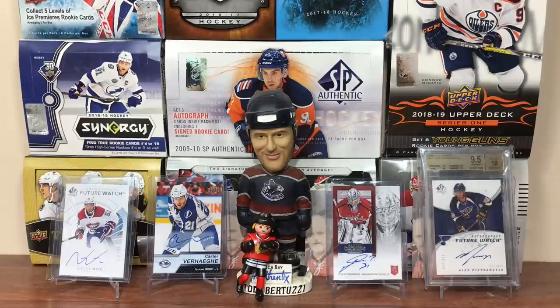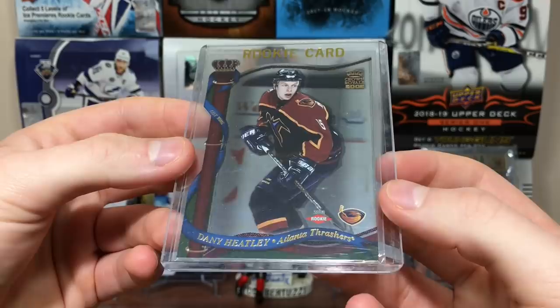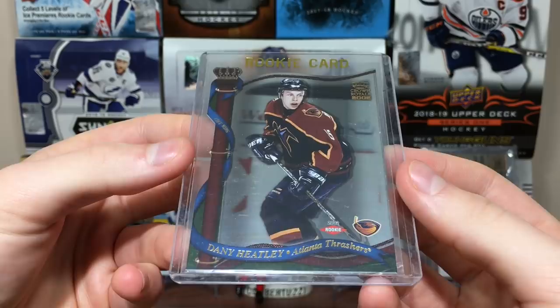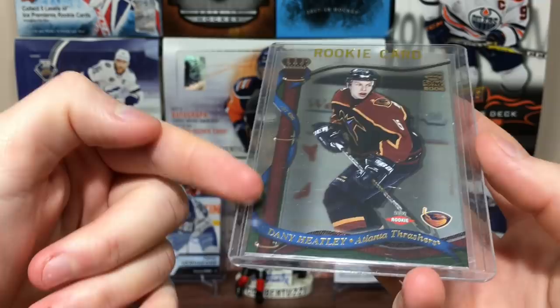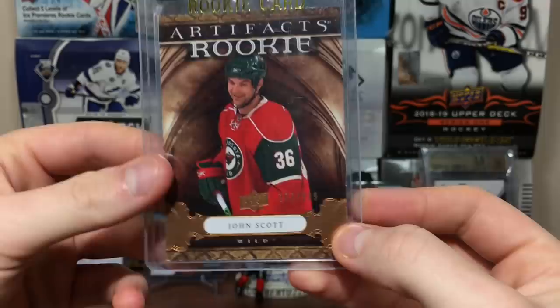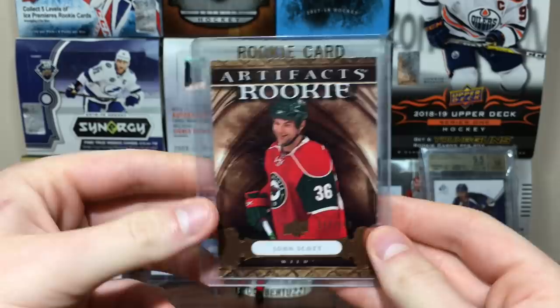Oh, this is cool — got a Crown Royal 01-02, thinking about opening that. Danny Heatley Rookie — very cool, Danny Heatley Rookie, another one for the collection. Crown Royal interesting design there, got the little crown on the top, like a flagpole kind of thing. And we got a John Scott Artifacts Rookie, numbered 177 of 2999 — John Scott, so that's cool.